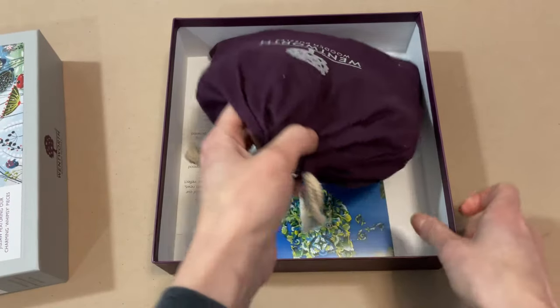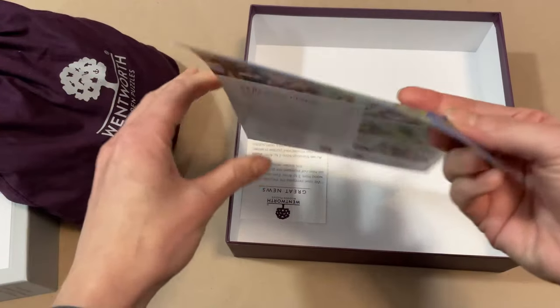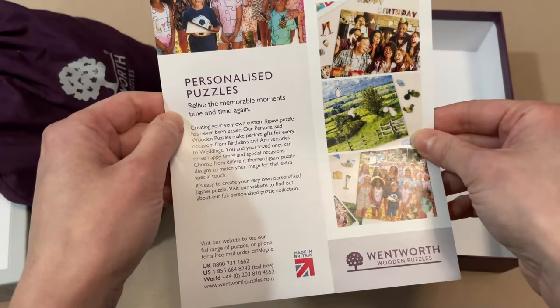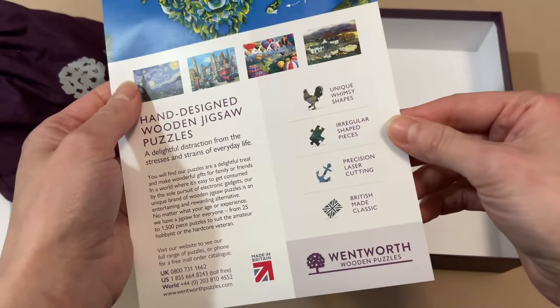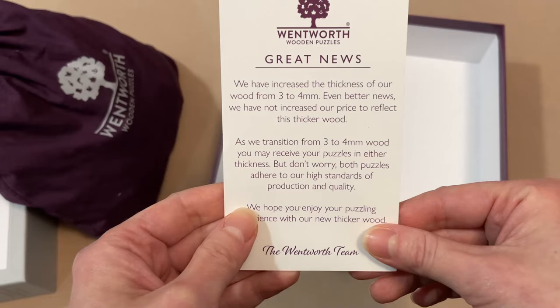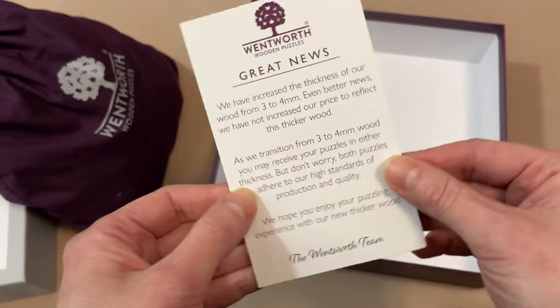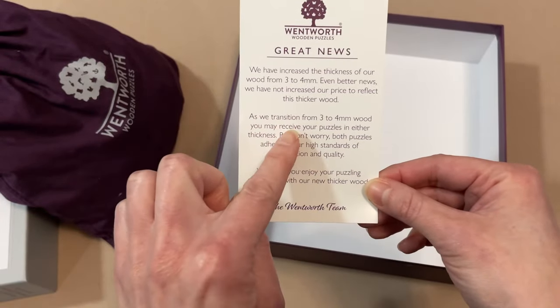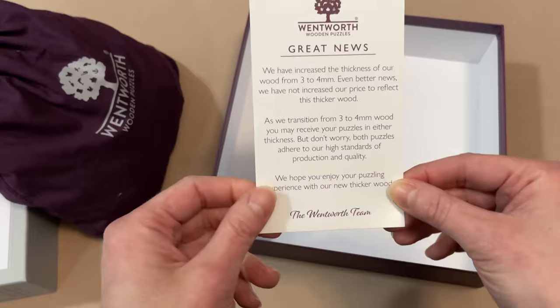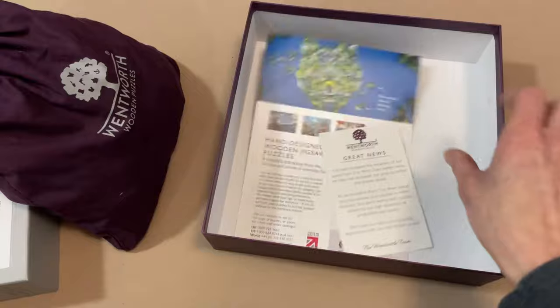This comes in a very nice drawstring bag — that's very fancy. We have a couple of inserts here talking about making personalized puzzles and a bit more about Wentworth. Oh, they increased the thickness from three to four millimeters without increasing the price. You don't hear that every day! Usually things just get more expensive. They're still in the process of increasing the puzzle thickness. Let's open up these pieces.